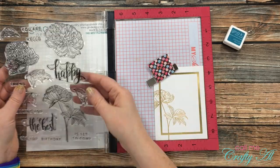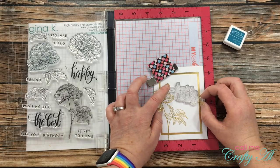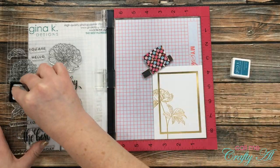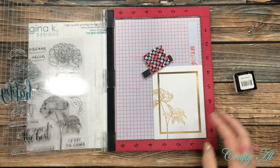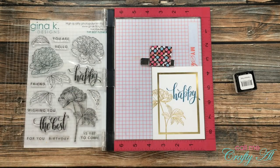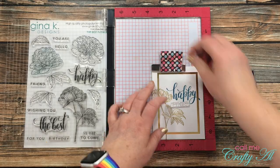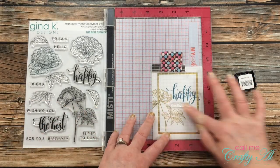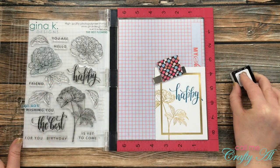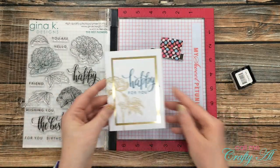Now it was time to stamp the sentiment. I'm using words from that same stamp set as the flower — I chose 'Happy' and then 'For You.' The first thing I did was get 'Happy' placed where it would fit with the flower and the frame. The Y does go over the gold frame just a little bit, but I made sure not to press it too hard to avoid getting blue ink on the gold. Once that was done I brought in 'For You,' lined it up below 'Happy' using the grid of my MISTI, and stamped it onto the card.